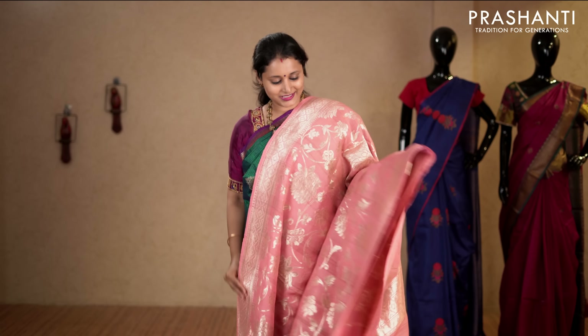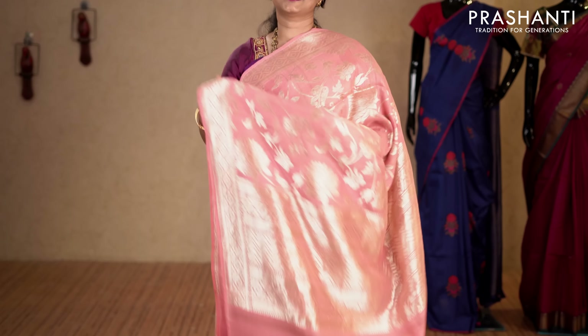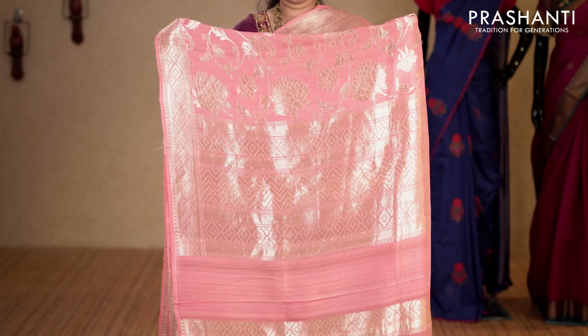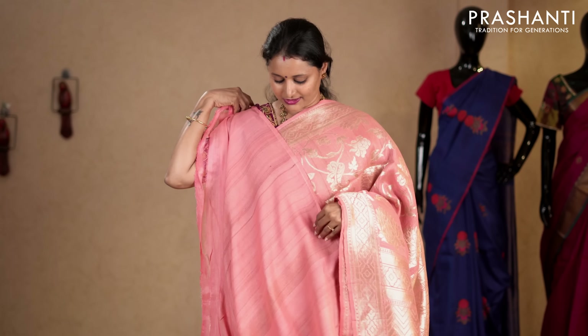This one is a very pretty peach with golden zari borders on either sides. Rich floral brocade pattern running throughout the body — very very classy and stylish. This has got a plain blouse in peach. Priced at 11,050.